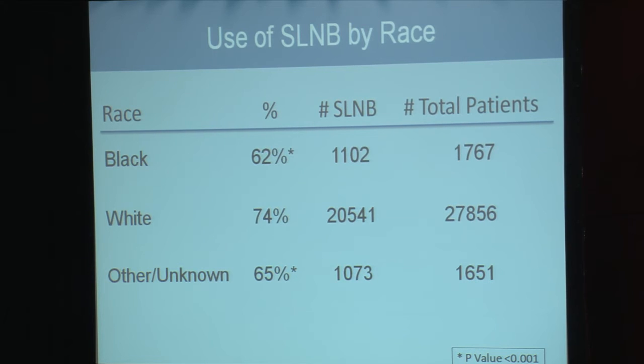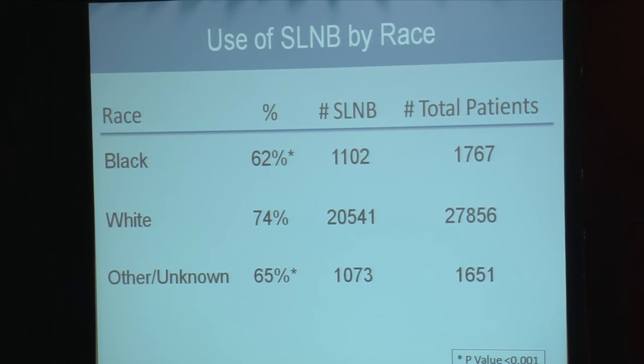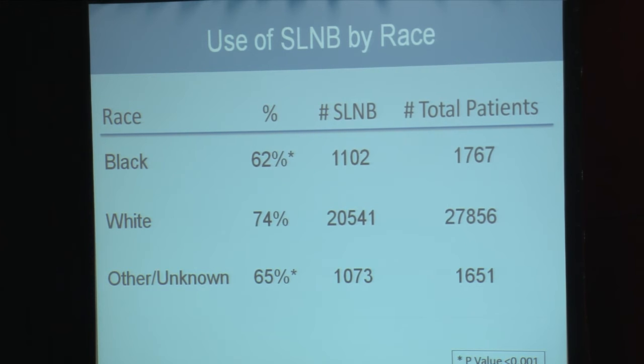The use of sentinel node biopsy in Black patients was 62% compared with 74% in White patients — again, these are pathologic node negative patients. In other races, the use of sentinel node biopsy was 65%. The overall use of sentinel node biopsy was significantly higher in White patients compared to Black patients, with an absolute difference of 12%, which was statistically significant.